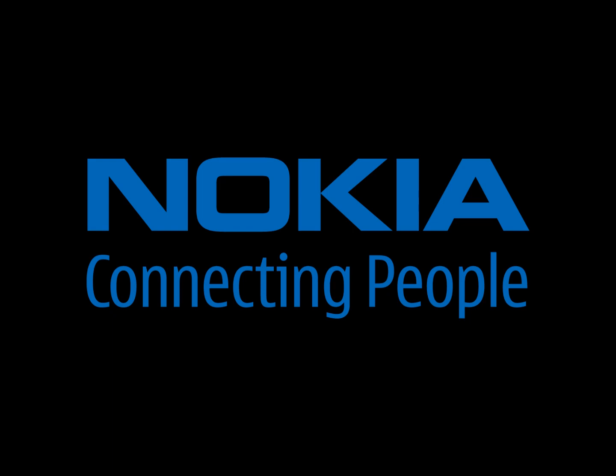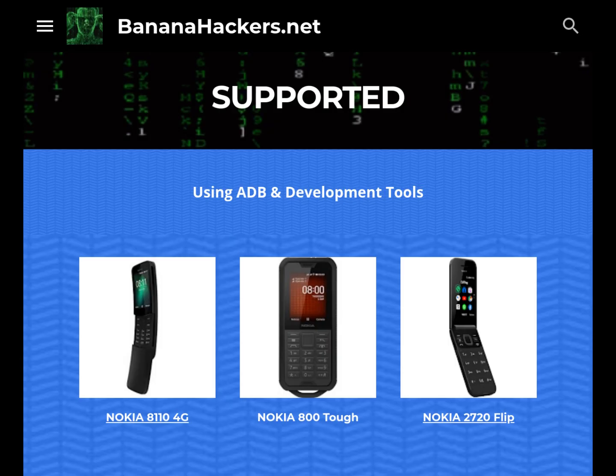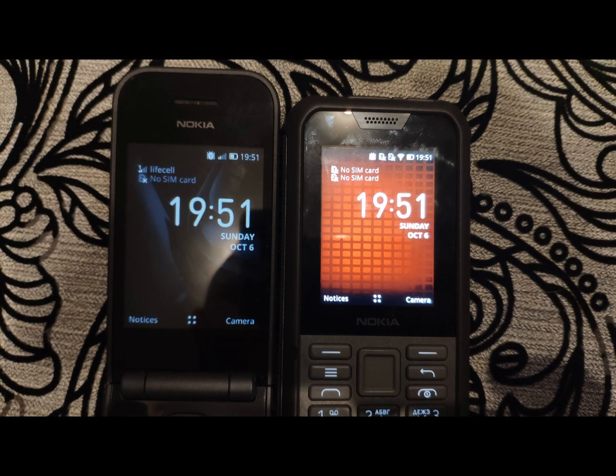Nokia phones are the best KaiOS devices. This is what results from this fourth report of our research. Finally, some of our most illustrious members, including Lux4, have managed to get the brand new Nokia 2720 Flip and Nokia 800 Tough.